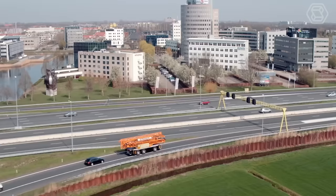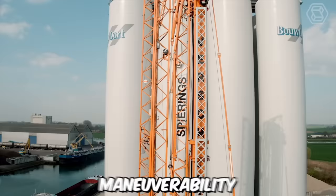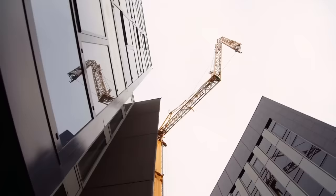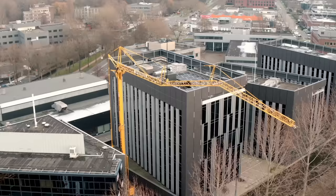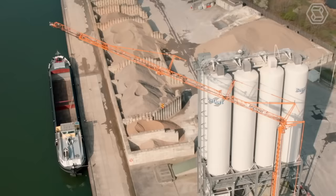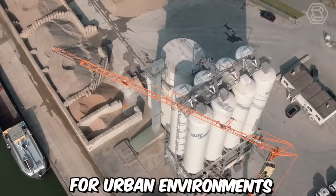The Spearings SK487AT3 CityBoy is an innovative mobile tower crane that combines versatility, maneuverability, and sustainability. What sets it apart is its plug-in hybrid E-Drive system, which offers significant advantages in terms of reduced emissions, energy efficiency, and operational flexibility. The crane can be connected to a power supply, allowing it to operate in electric mode, which significantly reduces noise levels and eliminates local emissions, making it suitable for urban environments and sensitive areas.